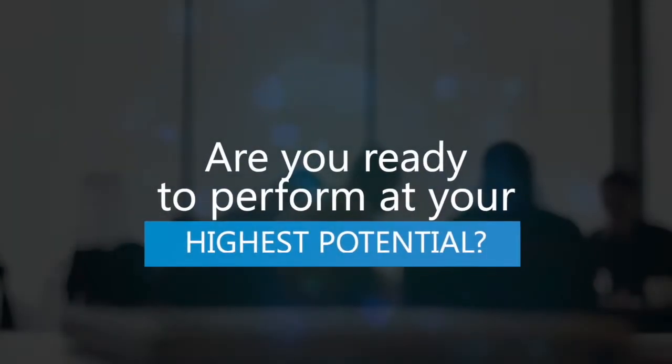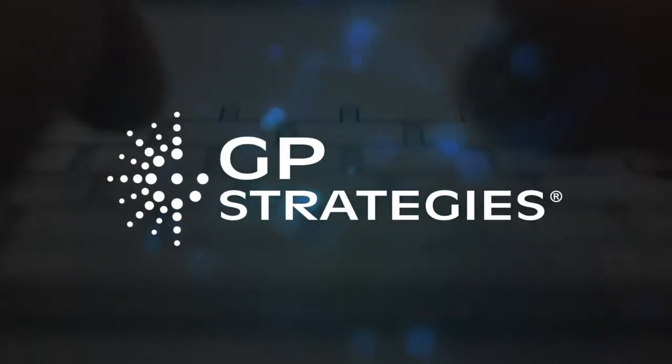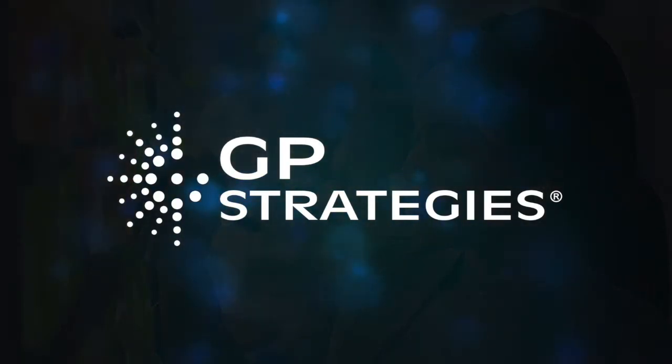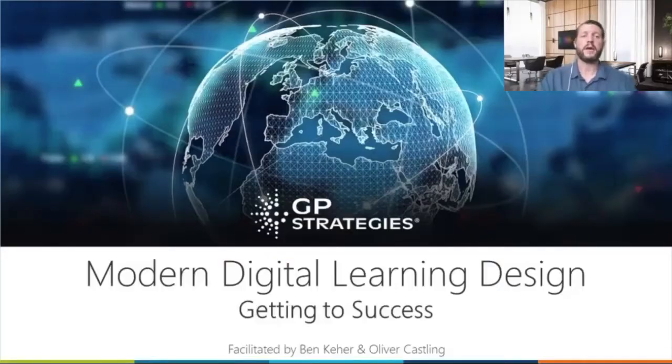Are you ready to perform at your highest potential? Thank you for joining this GP Strategies webinar, where we'll explore best practices and innovative insights to help you and your organization improve performance. Today we're talking about modern digital learning design and what it takes to get to success.